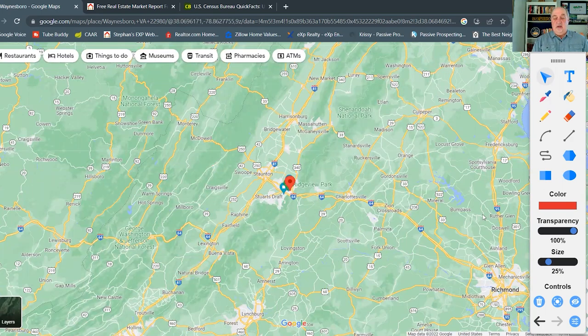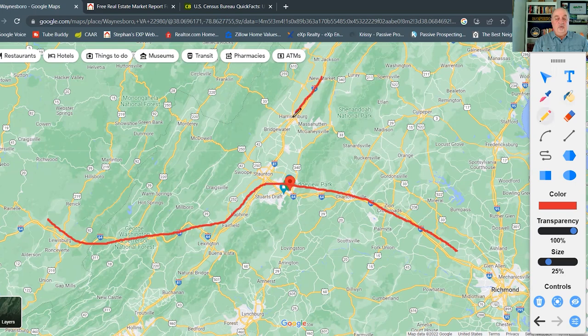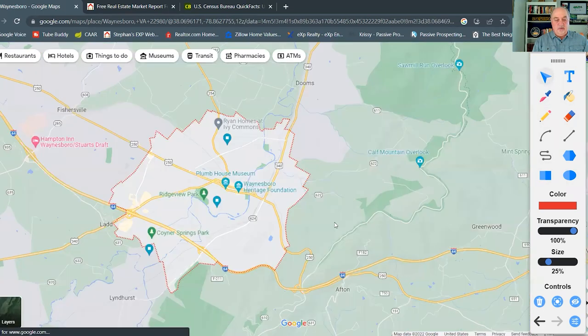One great thing about Waynesboro is that it sits on Interstate 64, which goes all the way to St. Louis, Missouri in one direction and all the way out to Virginia Beach and the Atlantic Ocean in the other. Just a few miles away is Interstate 81, which runs north-south and gets you to Tennessee and North Carolina in the south, and Pennsylvania and the northern states on the East Coast. It's really a very well-located area for transportation up and down the eastern seaboard.